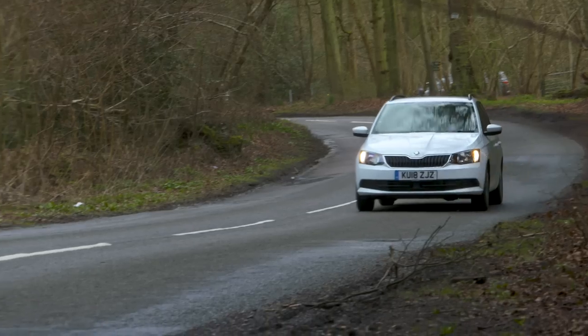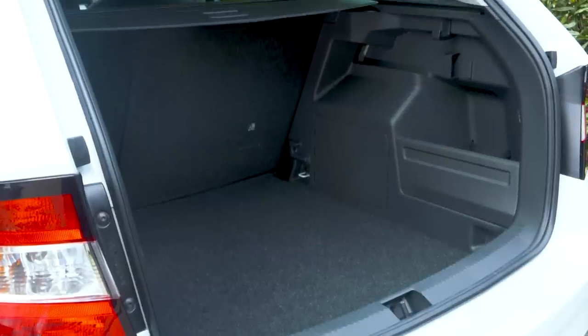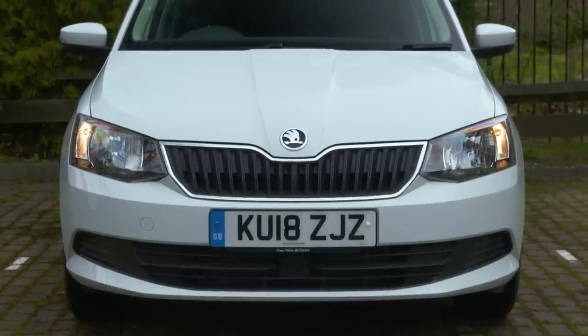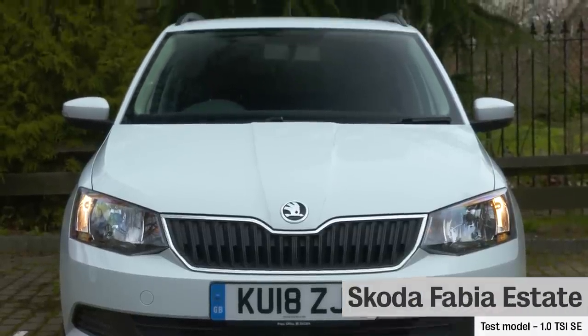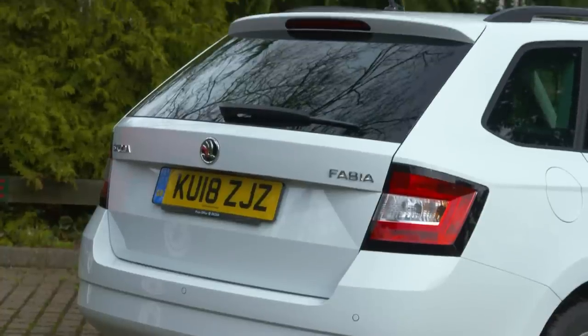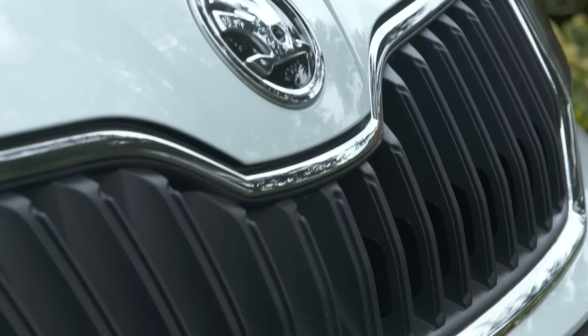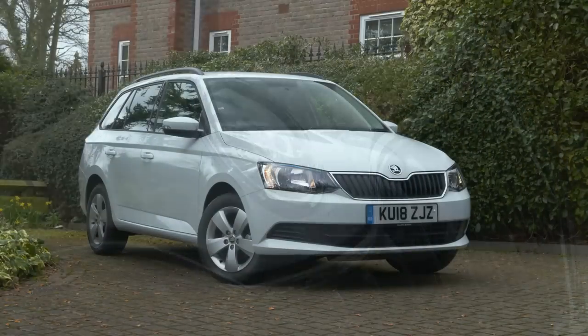In this review we'll tell you what it's like to drive, how comfortable it is, how much luggage you can put into it and ultimately which version you should buy. And if at the end of this review you're swayed into buying a Skoda Fabia Estate, then go to our new car deals section where we can help save you thousands. But first of all, let's see what this little car is like on the road.